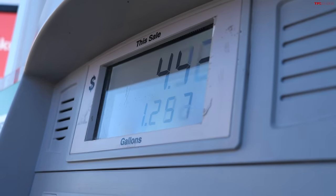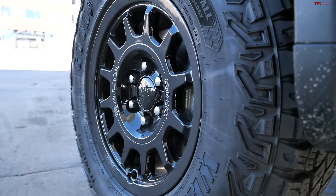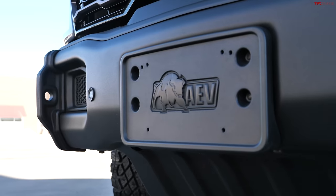The thing is, it's heavier with all this stuff — the AEV equipment. It's a very heavy truck. This thing is around 6,000 pounds, and the tires are not exactly what I would call perfect for on-road performance.